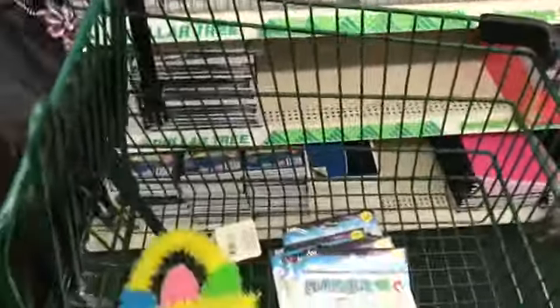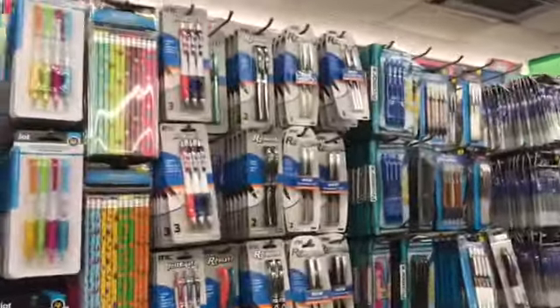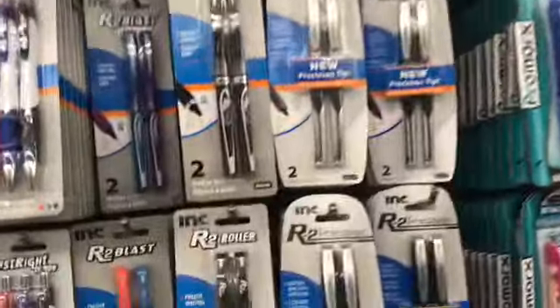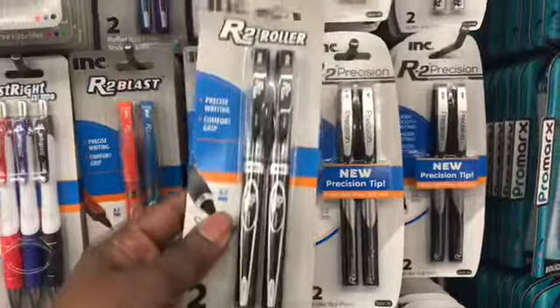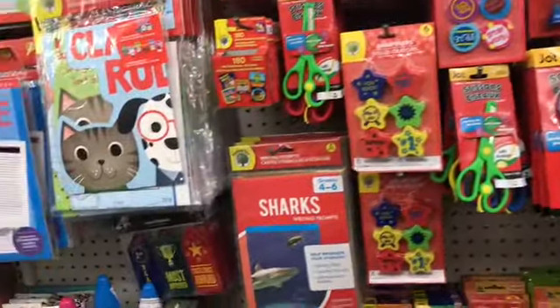We're putting our stuff in the basket. I'll look at the pens — they have my rollerball pens. I'm going to get a pack because I'm away from home and didn't bring one. They have all kinds of pencils and colors.